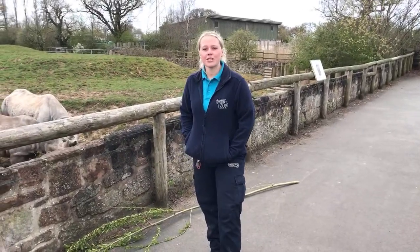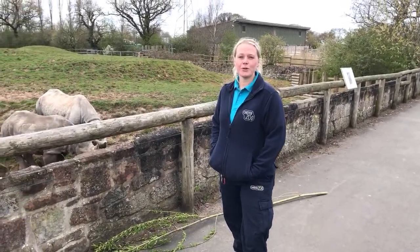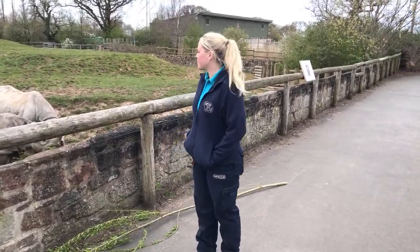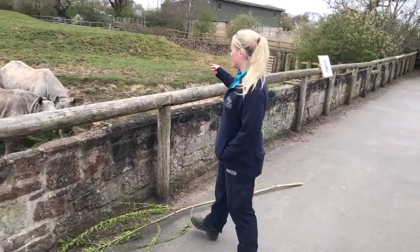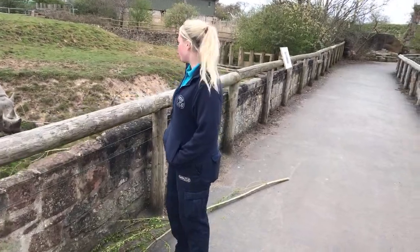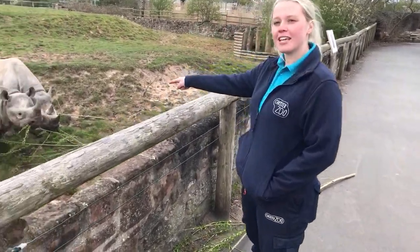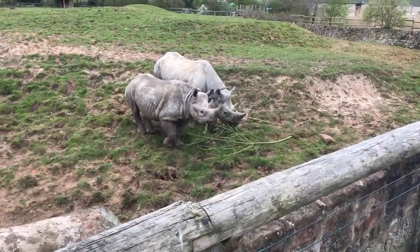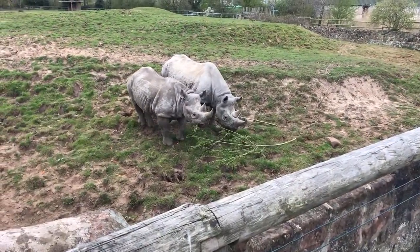Hi everyone, welcome back to Chester Zoo's live virtual tour. My name's Hayley and I'm one of the rhino keepers here. And with me today I'm going to introduce two of our eastern black rhinos — the one on the left is Hazina and the one on the other side is Kitani, and that's her mother.